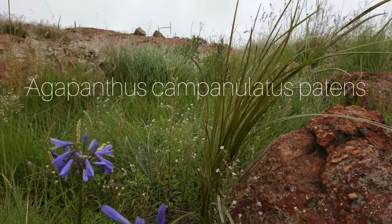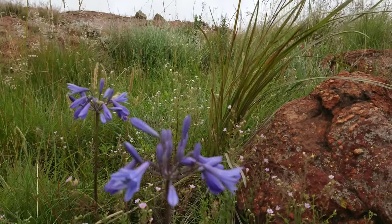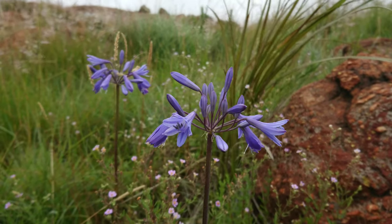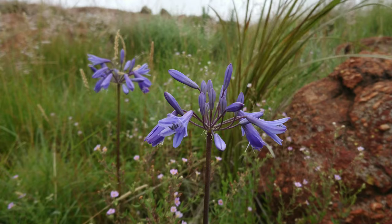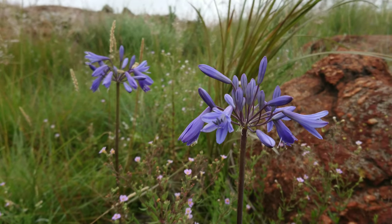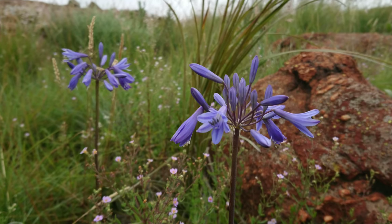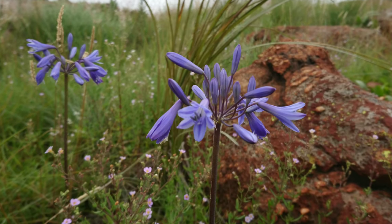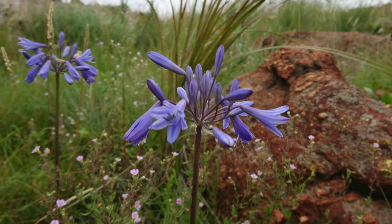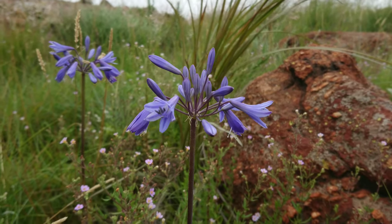Here you can see Agapanthus campanulatus in habitat, a genus that's well known around the world, as most gardens have some form of Agapanthus. I suppose you either love them or you hate them, but in their natural environment they are absolutely beautiful and amazing to come across.